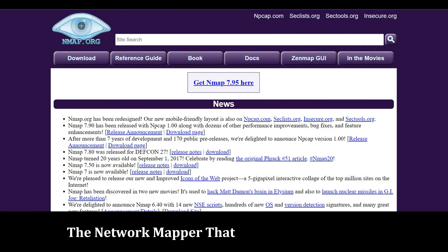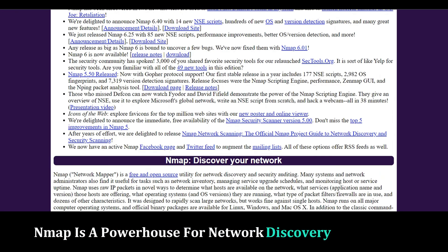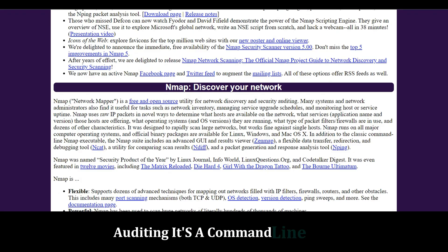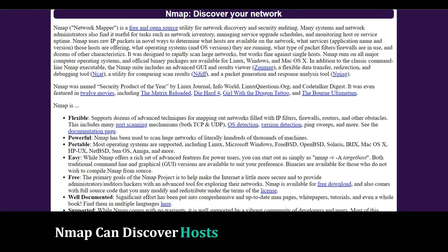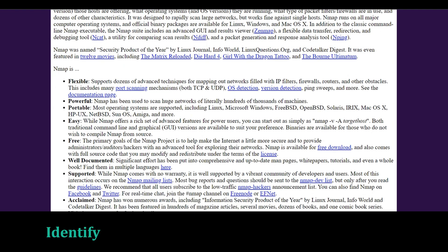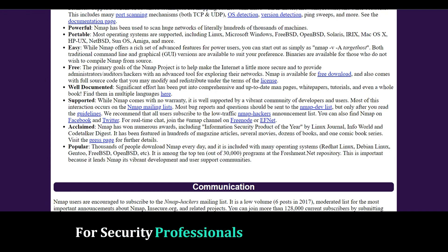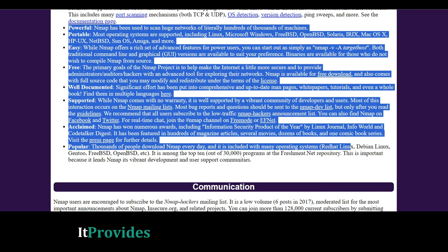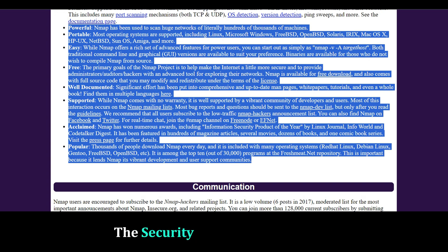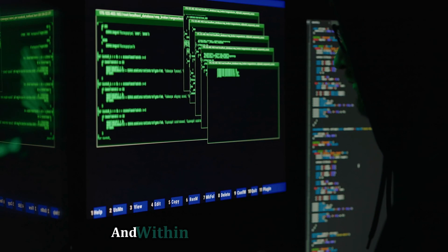Nmap — the network mapper that needs no introduction. Nmap is a powerhouse for network discovery and security auditing. It's a command line tool, but don't let that intimidate you. Nmap can discover hosts and services on a network, identify open ports, and fingerprint operating systems. For security professionals and ethical hackers, Nmap is indispensable — it provides a wealth of information to assess the security posture of a network. Always use this tool responsibly and within the bounds of the law.